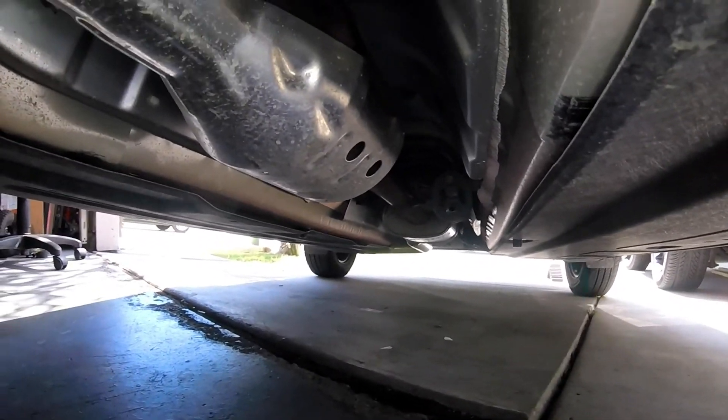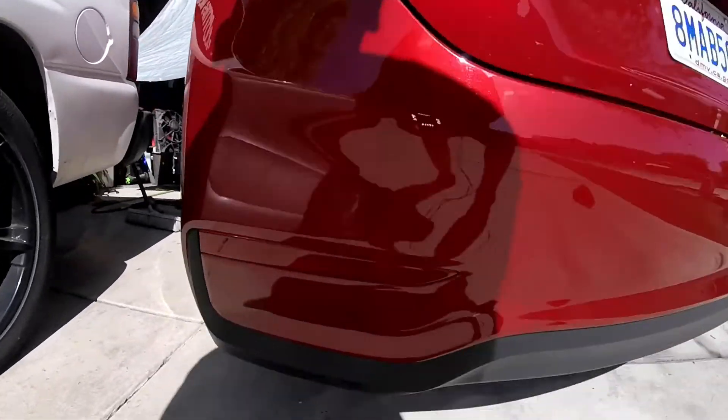Moving towards the back of the vehicle you're going to find more emissions components, and it actually looks like there might be a rear catalytic converter on this vehicle. If you do have a catalytic converter efficiency code, you only need to worry about the cat between the oxygen sensors.